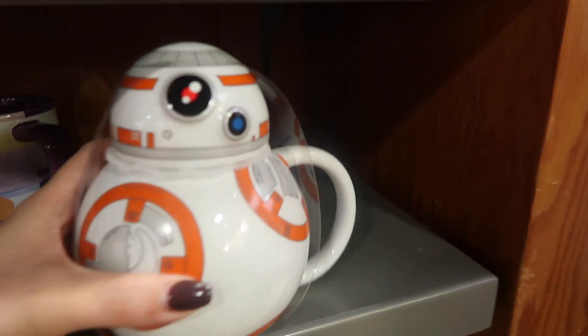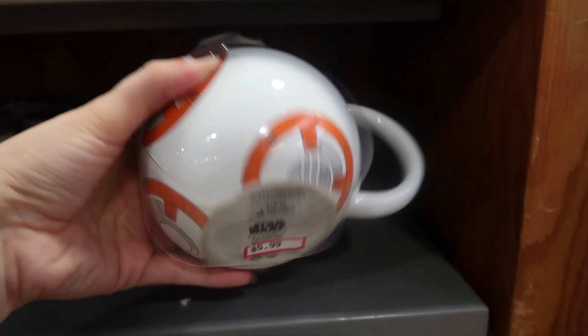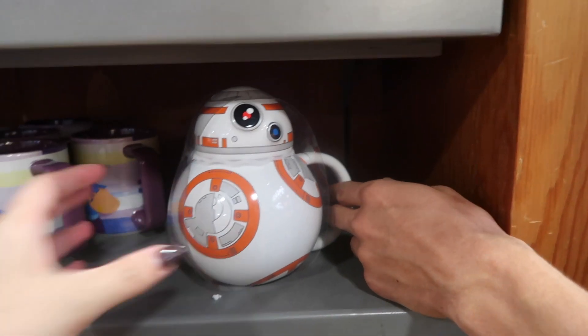Look at this BB-8 — how cute! It's $6. Wow, that's a good price.